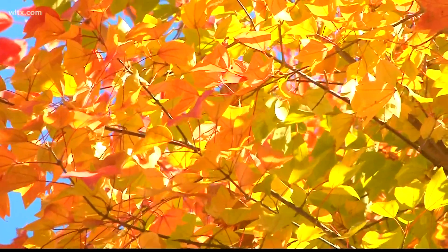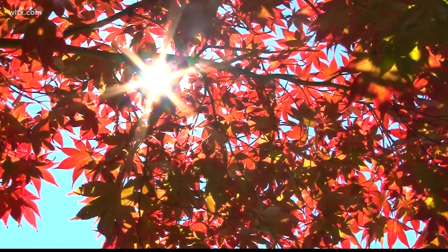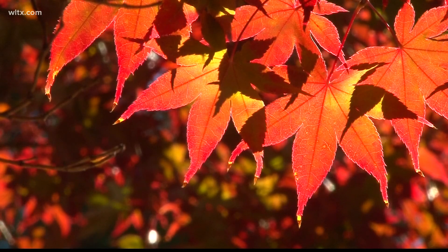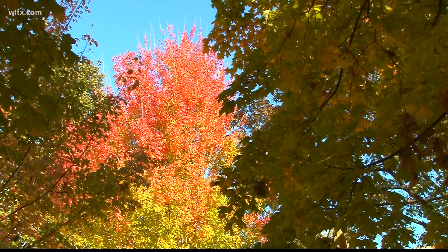An ideal scenario would be abundant rainfall during the growing season, followed by cool, crisp, and sunny days as autumn approaches. This combination helps the leaves maintain their health and eventually change into the stunning colors we associate with fall.